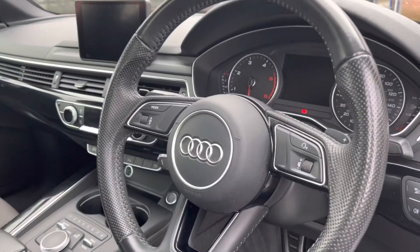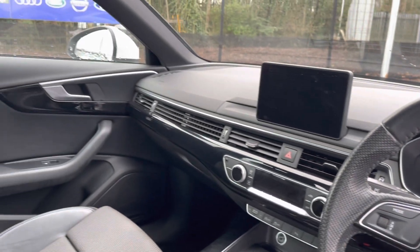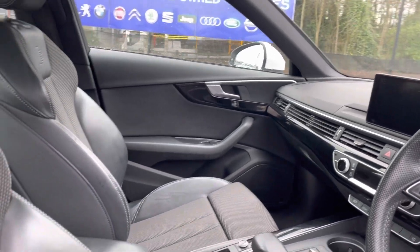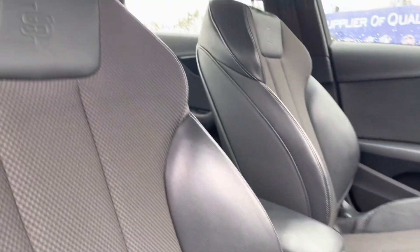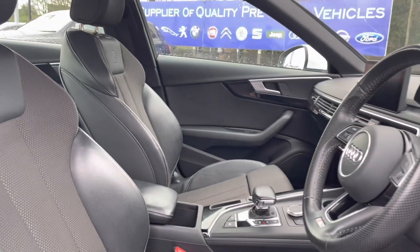The front seats do come with a full leather multifunction steering wheel as well as your half cloth, half leather posture finish front seats. These are extremely comfortable and you can set that perfect driving position with your four-way electric lumbar support. It does make for a lovely place to be, especially on those long journeys.